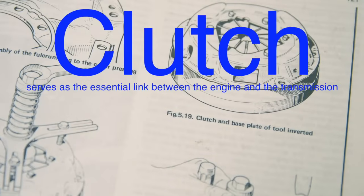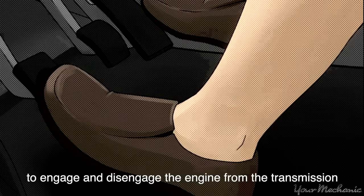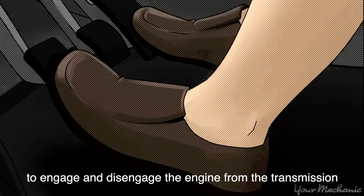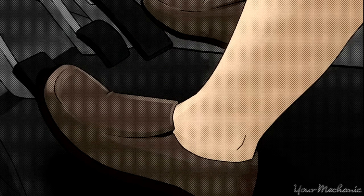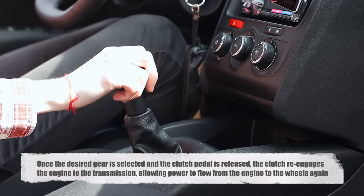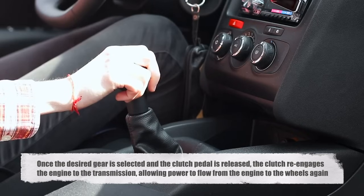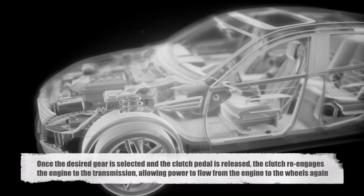The clutch serves as the essential link between the engine and the transmission. Its primary function is to engage and disengage the engine from the transmission, allowing the driver to change gears smoothly. When the clutch pedal is depressed, it disconnects the engine's power from the transmission, which stops the transmission from driving the wheels. This disconnection allows the driver to shift gears without causing damage to the transmission. Once the desired gear is selected and the clutch pedal is released, the clutch re-engages the engine to the transmission, allowing power to flow from the engine to the wheels again.